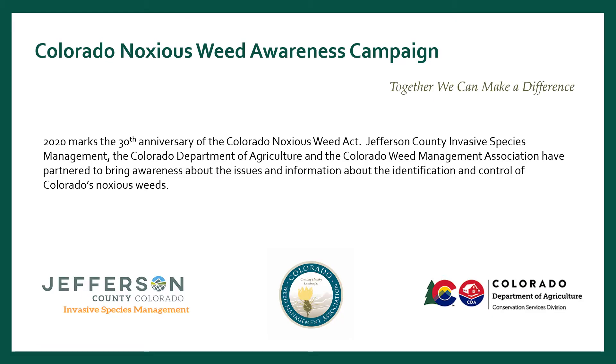The Colorado Noxious Weed Awareness Campaign is a joint effort between the Jefferson County Invasive Species Management, Colorado Department of Agriculture, and the Colorado Weed Management Association. We have partnered to bring awareness about the issues and to provide information about the identification and control of Colorado's noxious weeds.